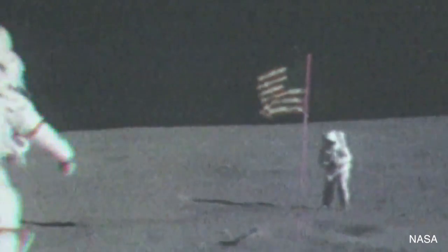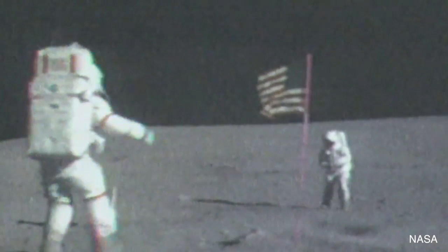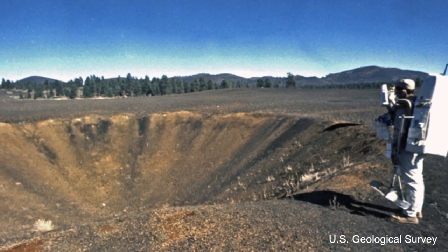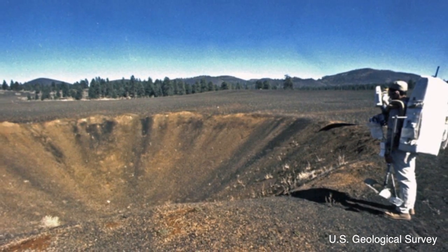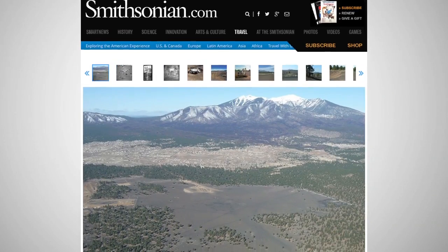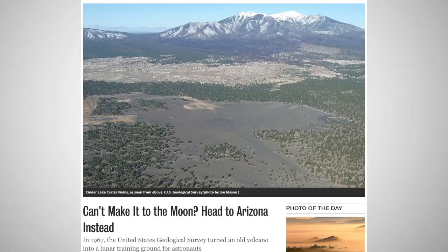For many, a trip to the moon would be a dream come true. It turns out they can visit somewhere almost as good without ever leaving the planet. In order to train as much as possible before heading to the moon, NASA and their astronauts had to practice. They did this by recreating the surface of the moon in northern Arizona.